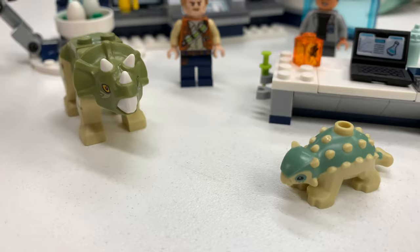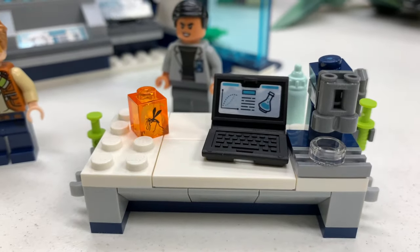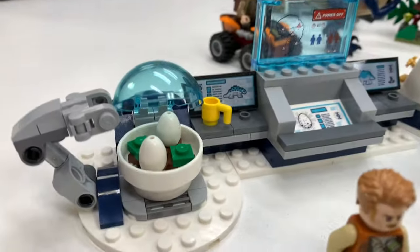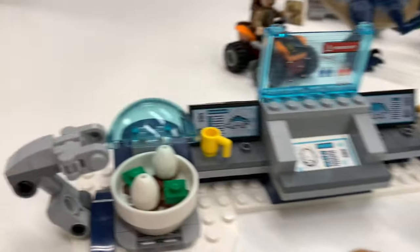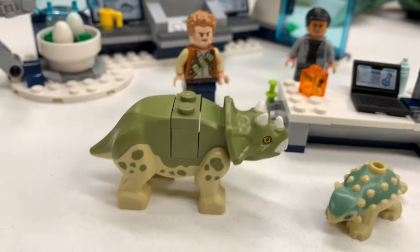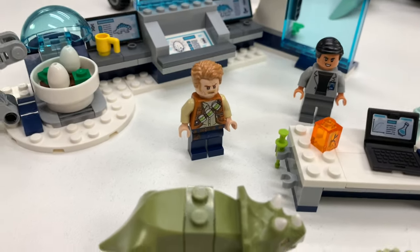75939, Dr. Wu's Lab, is the most reasonably priced one. You get these cute little dinosaurs — baby Ankylosaurus and a baby Triceratops. You got the lab desk, a microscope, a computer, and some amber with a mosquito in it. There's a breakfast machine, some eggs, maybe a coffee maker. They got eggs in their coffee cup, ready to scramble up. We got the control center where you can see the dinosaur — it's clearly easy to see why the dinosaurs escaped. We get Dr. Wu and Owen as minifigures.